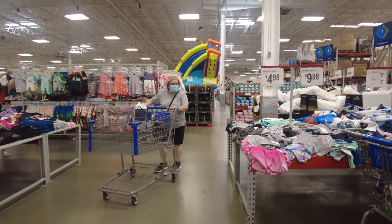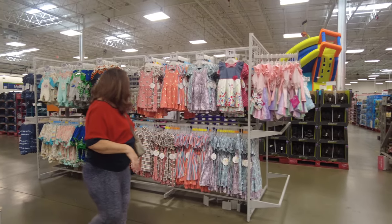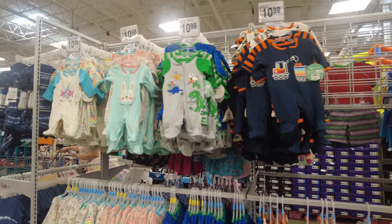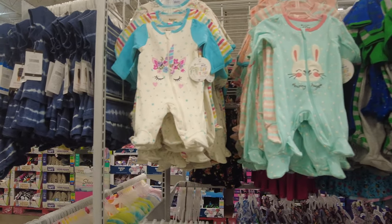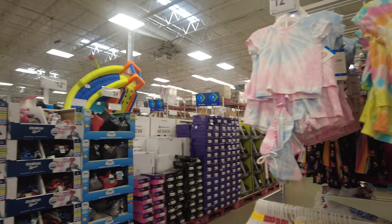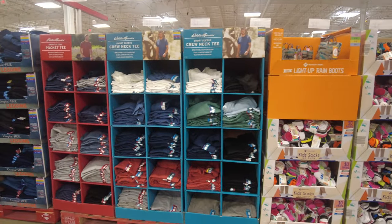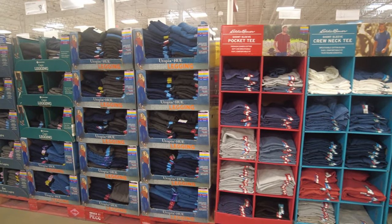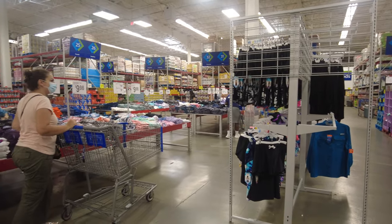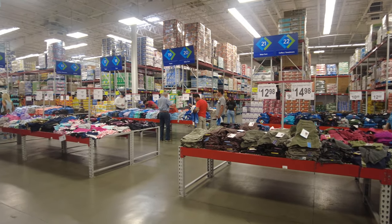We're approaching the clothing section again — very cool. Another thing that caught my eye was the baby clothes; they were so cute. If you ever go to your local Sam's Club, take a look — they have a very cute selection whether you're picking something up for yourself or, hopefully, your child. They also have really cool t-shirts in a bunch of unique colors.